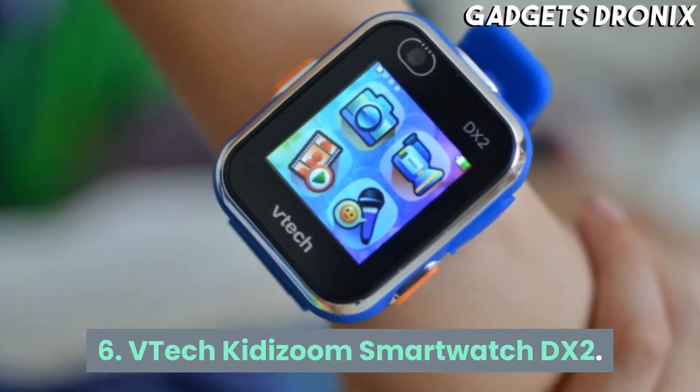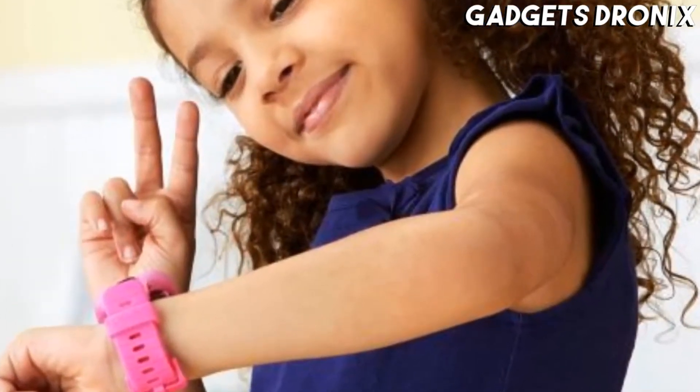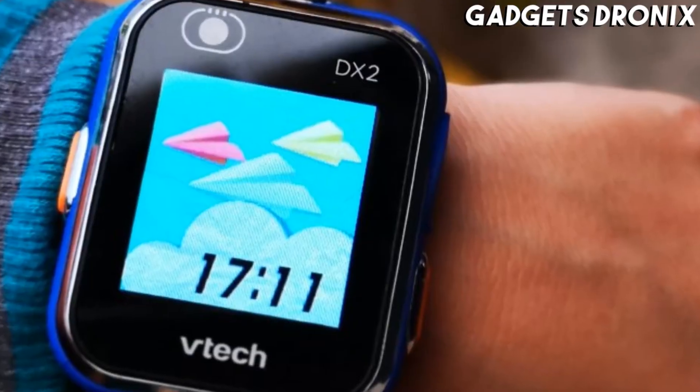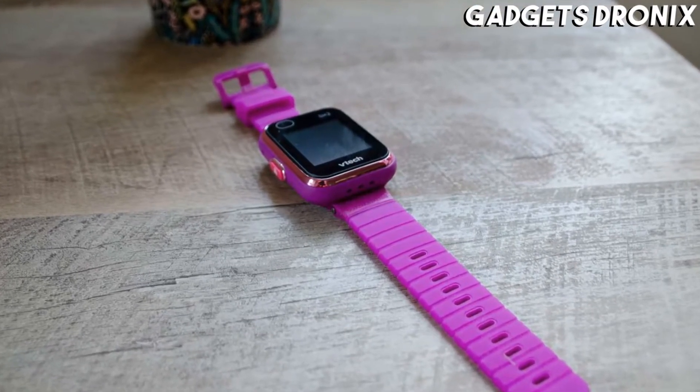Number 6: VTech Kidizoom Smartwatch DX2. The VTech Kidizoom Smartwatch DX2 is one of the highest rated kids smartwatches on Amazon, and for good reason. It's packed with multiple activities, games, and intuitive challenges that'll keep your little one busy.